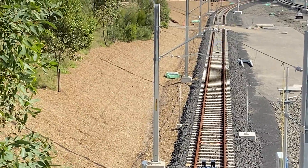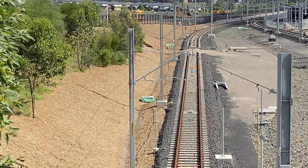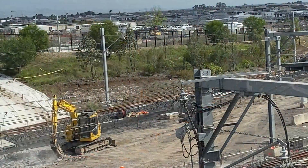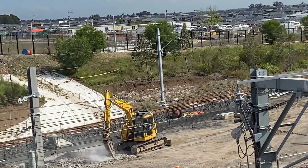Here is a closer view of the new test track. This will be used to replicate any faults identified and to test trains after these faults have been rectified. This footage was taken back in November 2020 and as you can see even then all the track had been laid along with the electrification.